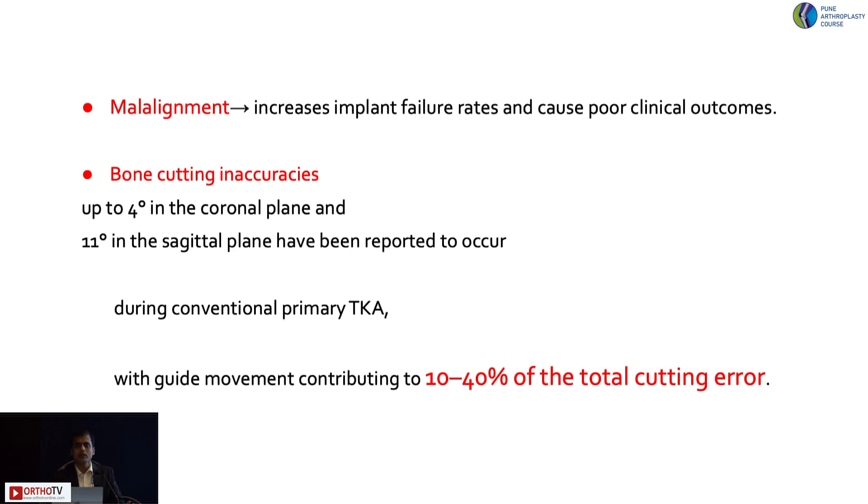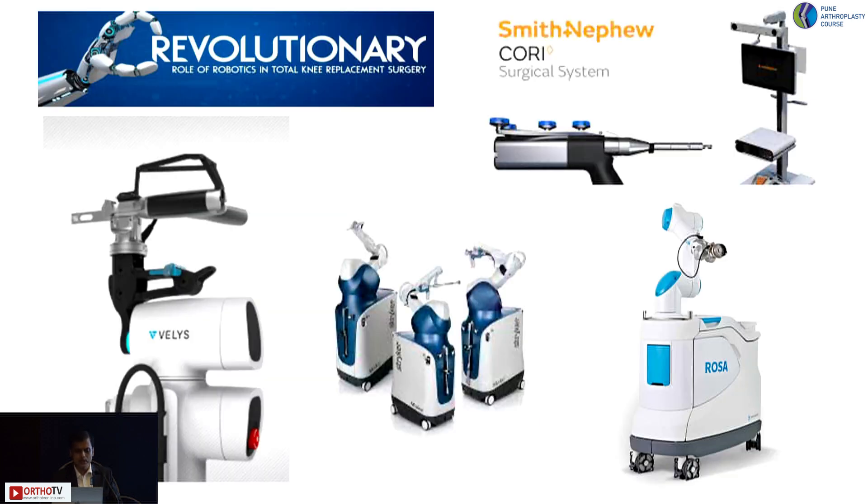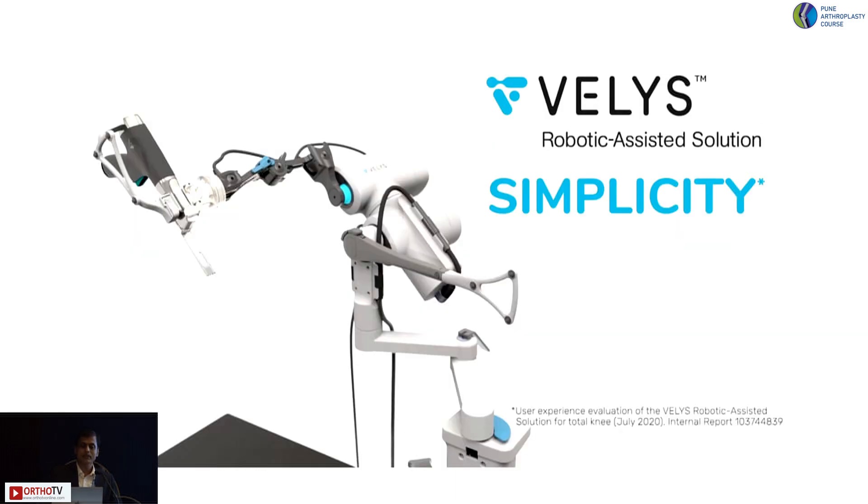Malalignment done conventionally may not be acceptable, but when done robotically — based on clinical condition and soft tissue — we might be able to adjust, as Dr. Vaidya was explaining. The robot is helping and will stand at least in the near future. Wellis is definitely very simple to use, straightforward, easy to adapt, and easy to get trained on.